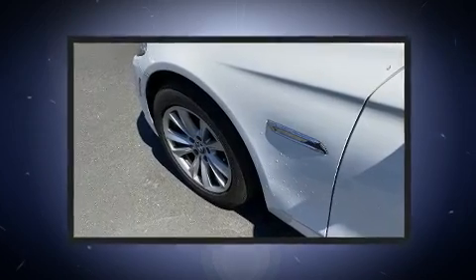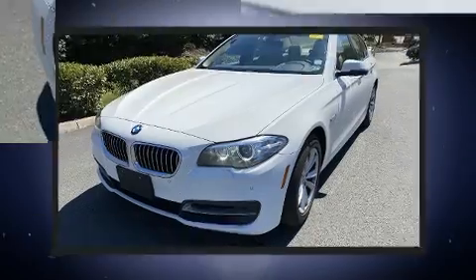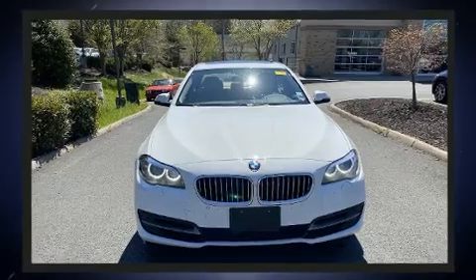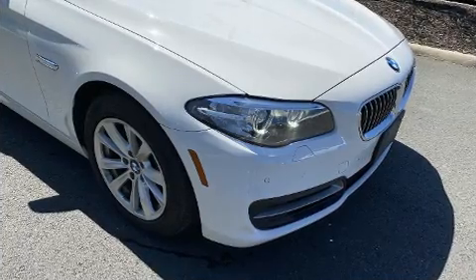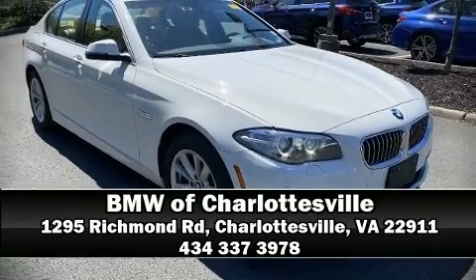When road conditions become unpredictable, rely on all-wheel drive to maintain outstanding control. A Carfax History Report provides you peace of mind by detailing information related to past owners and service records. Our sales reps are knowledgeable and professional. Come on in and take a test drive.